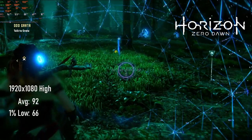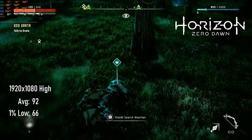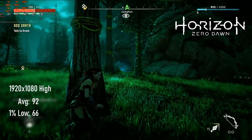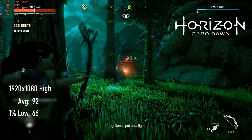Horizon Zero Dawn at 1080p high settings doesn't pose much of a challenge here, turning in an average score of 92 FPS with 1% lows of 66. If you're looking for something for 1440p or 2160p gaming, I think with a few settings tweaks the RTX 2060 Super could most likely achieve a good frame rate.